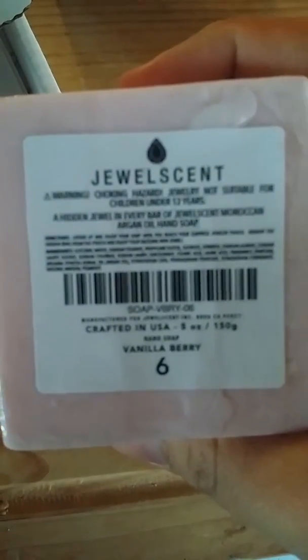If you find the gold token it could be a bracelet, a ring, a necklace, etc. This one is vanilla berry and it has a size six ring. It smells really, really good to me.